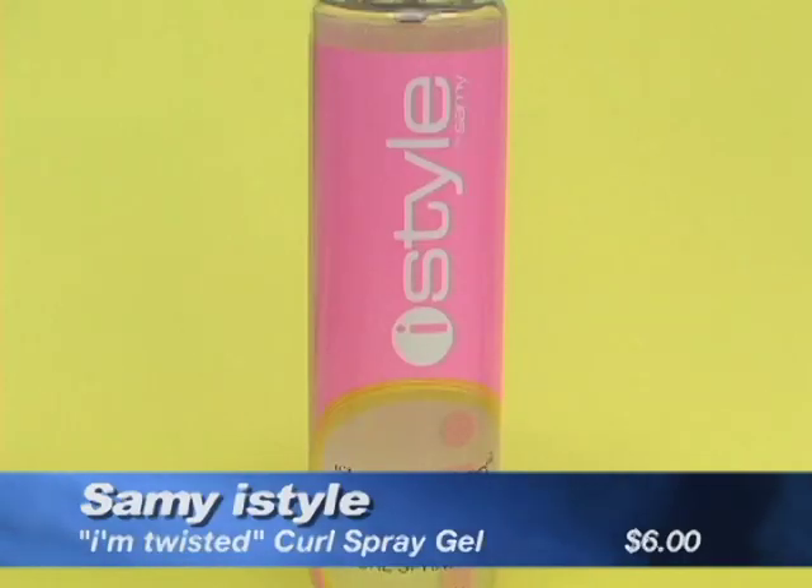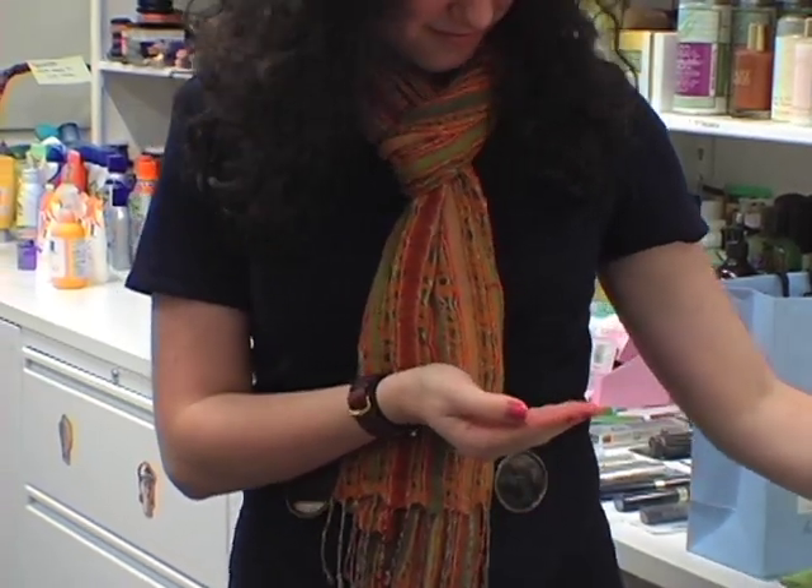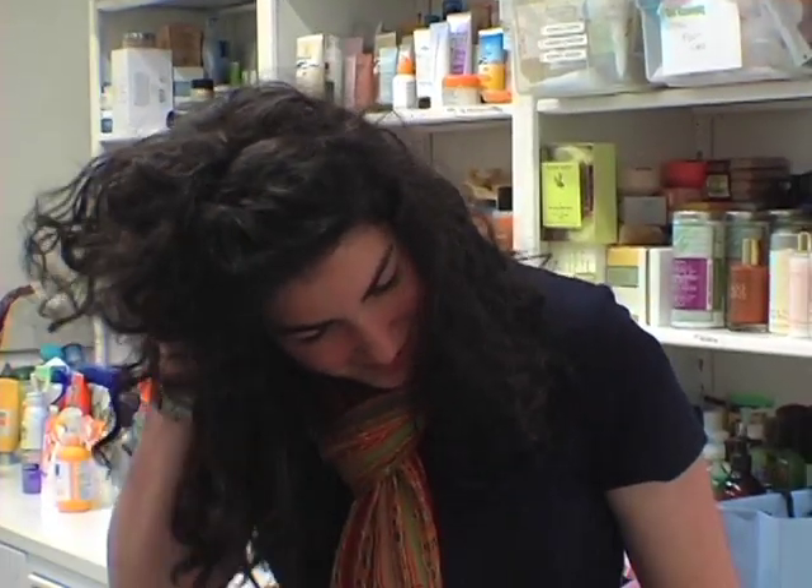One product that we really like for this is the SAMI Eye Style I'm Twisted Curl Spray Gel. It's great because you apply it in the morning and it's going to help you get that curl in the first place, and then later on if you look at your hair and it's kind of limp and lifeless, you just apply it at that point and it's going to help the curls spring back to life.